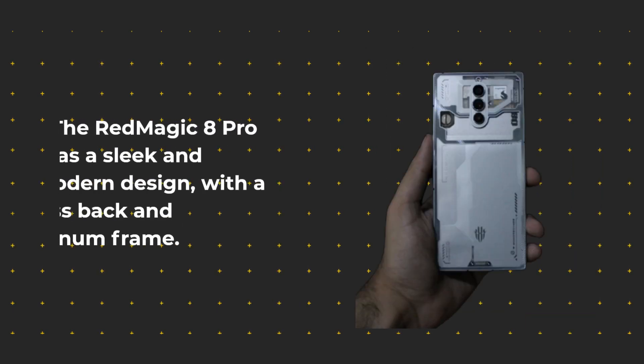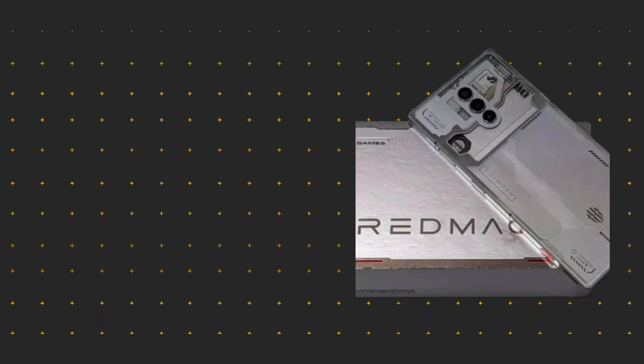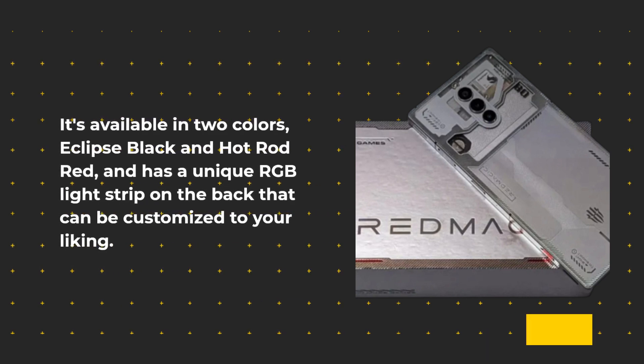The Red Magic 8 Pro has a sleek and modern design, with a glass back and aluminum frame. It's available in two colors, Eclipse Black and Hot Rod Red, and has a unique RGB light strip on the back that can be customized to your liking.